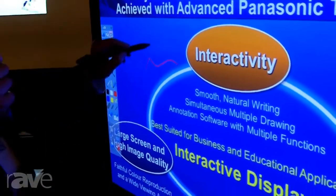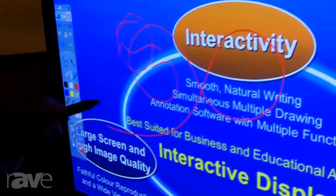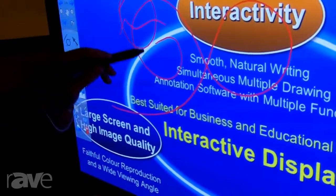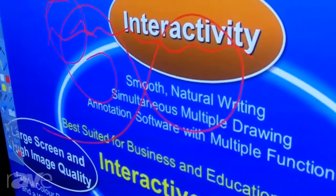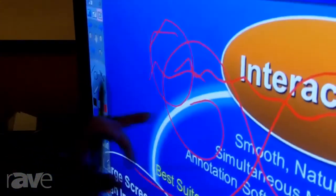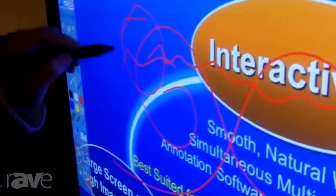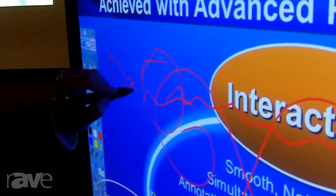It does require a pen, but the advantage of using a pen is that the accuracy is down to the individual pixel. Also in writing, it's very fluid, as if you're writing on a piece of paper, so it feels more natural to write as opposed to somebody trying to make smudges and marks with a finger. This gives really precise accuracy as if you were writing on a piece of paper.